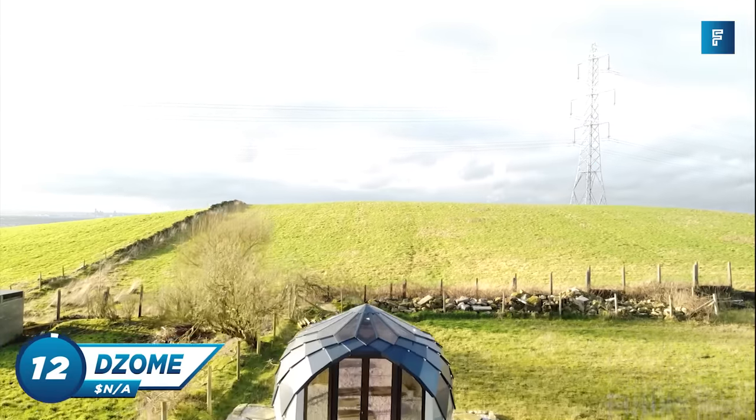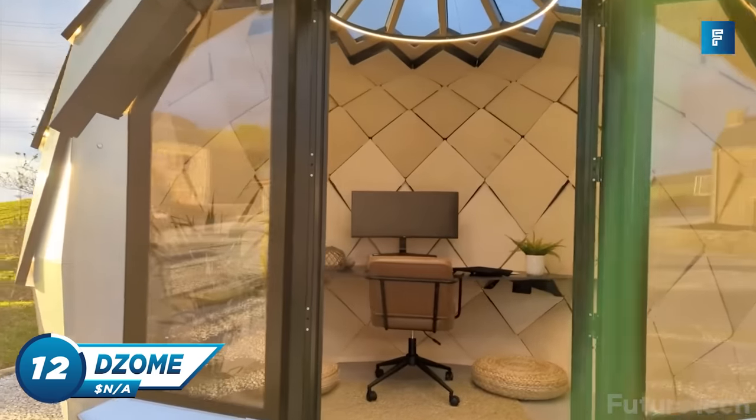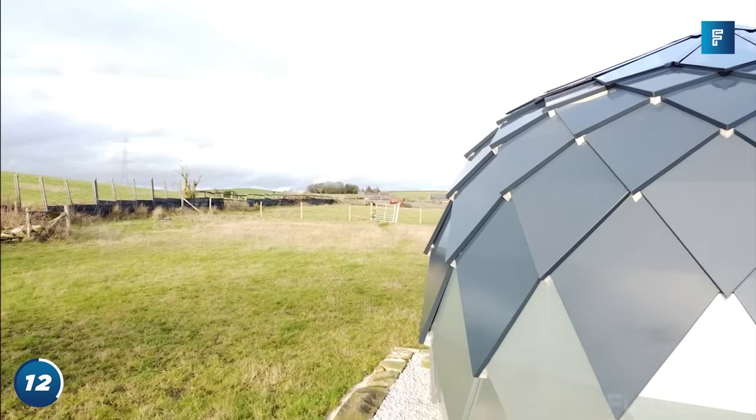The D-Zome Office Pod is an amazing pop-up office space that transforms your backyard into an incredible home office. Designed with nature in mind, the D-Zome keeps your backyard looking tranquil and serene.